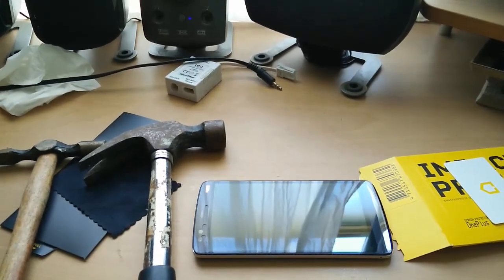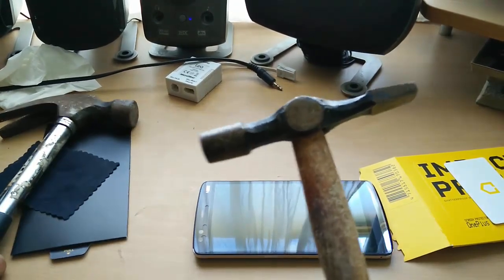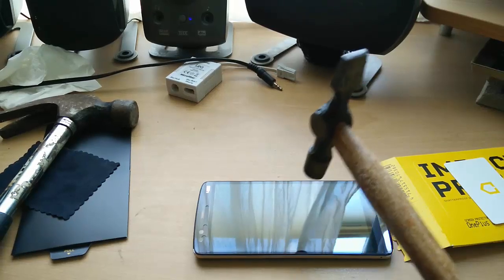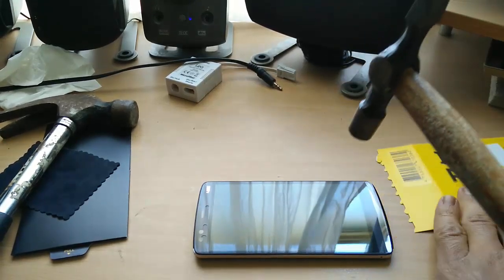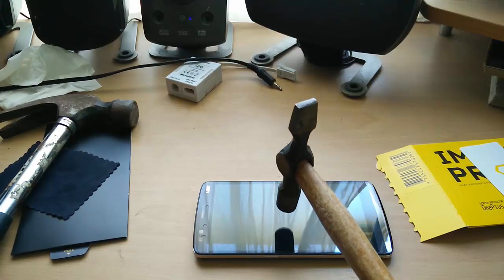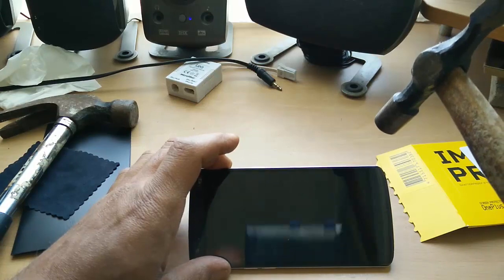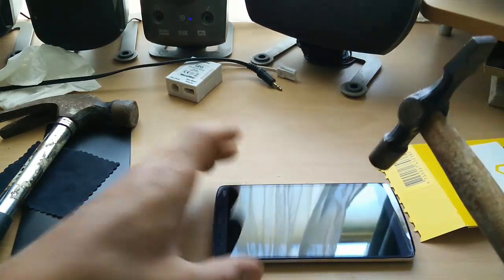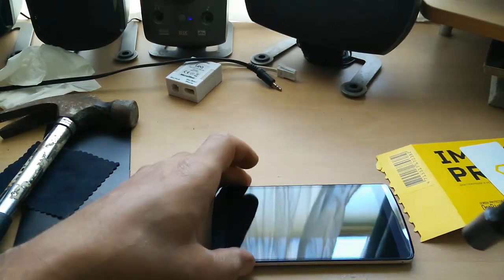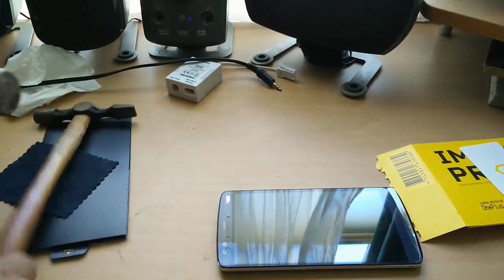Okay guys, what we have here is one small tapping hammer, which I am now going to test on the screen of the Z1 with Rhinoshield impact protection. Will the screen survive the hit? As you can see, not a scratch so far. Let's try again. Again, not a scratch so far. This is good.